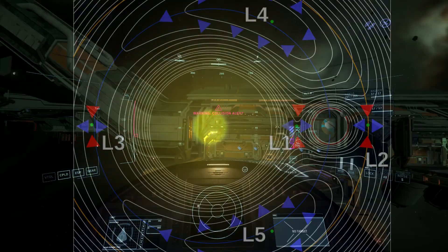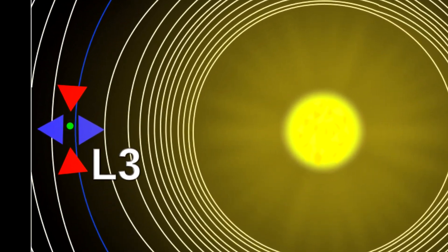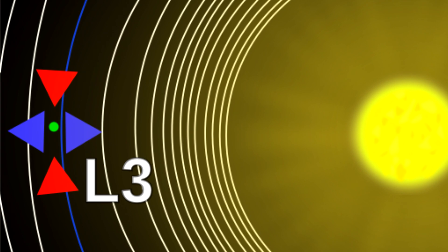Now, on to Lagrange point 3. This too is in a straight line between the planet and the sun. So L1, L2, L3, the planet, and the star are all precisely co-linear, all the time. This means that you can't fly directly from the L3 point to any of the others, because the star is in the way. And sure enough, you can't.